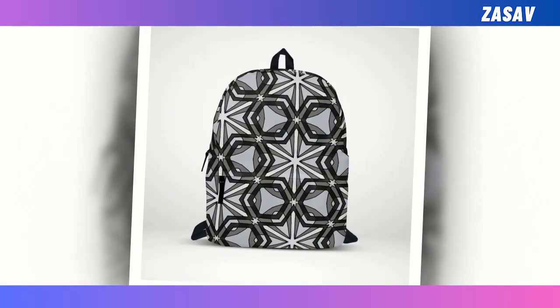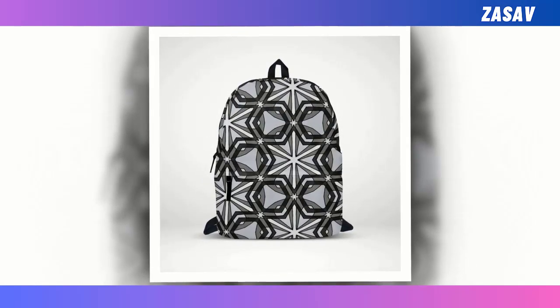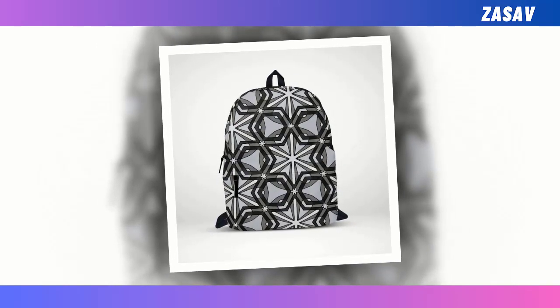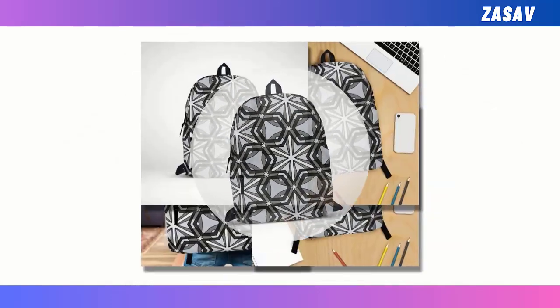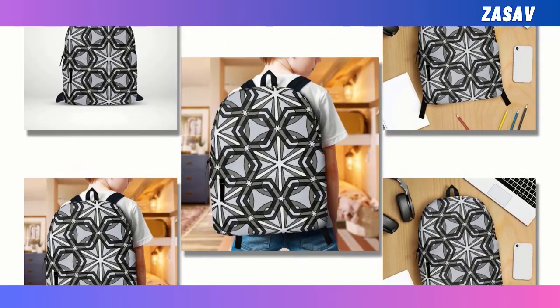Introducing the Parton Star Backpack, where celestial elegance meets practical functionality. Picture a harmonious fusion of Azure and Ebony hues adorned with a constellation-inspired pattern reminiscent of a starry night sky. This captivating design elevates your everyday carry to new heights of style and sophistication, seamlessly blending form and function.